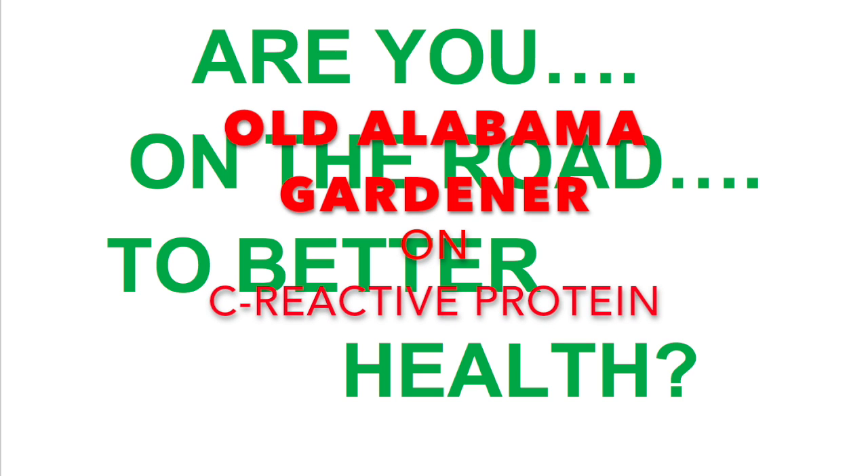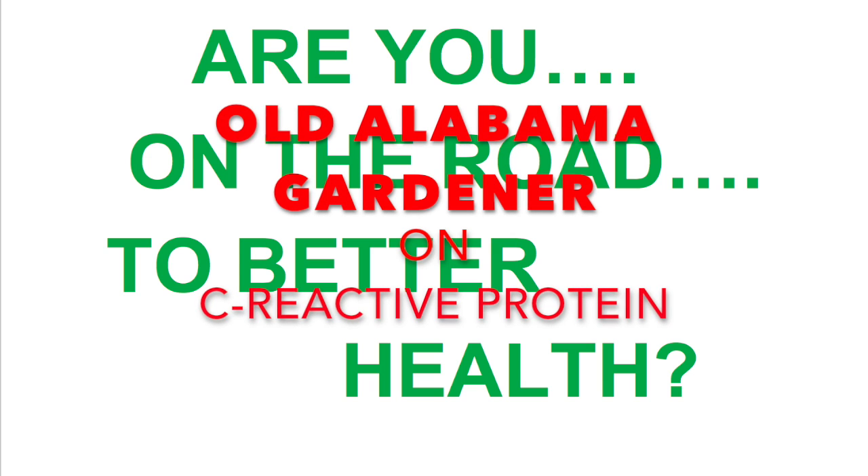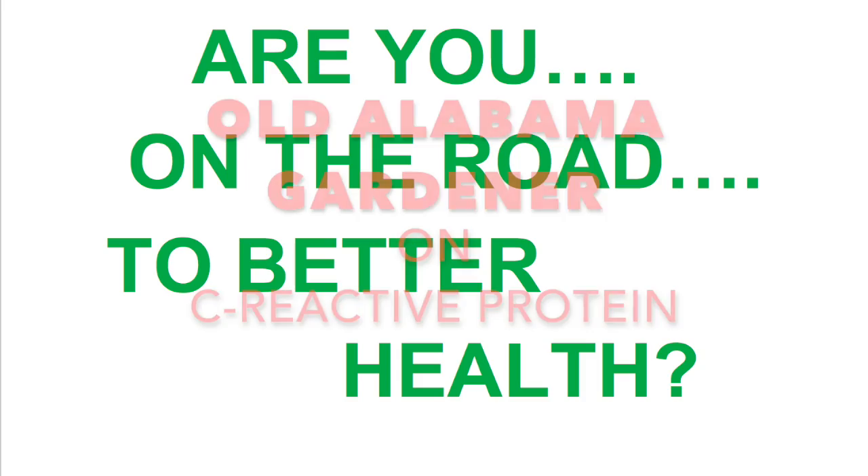Hello, Alabama Gardener, and today I'm talking about a blood test called C-reactive protein, one I think everyone should have. So I have a question for you: are you on the road to better health? If your answer is yes, then you really need to know what your C-reactive protein number is. So that gives you a clue that this video is all about C-reactive protein.